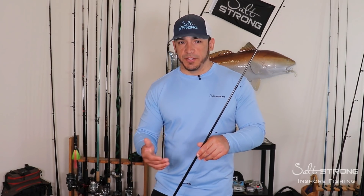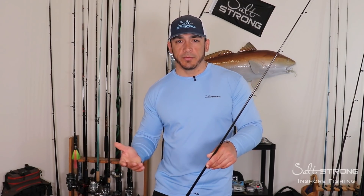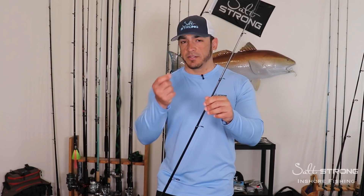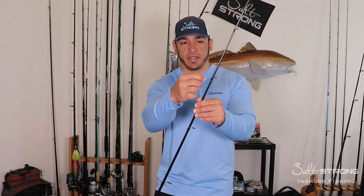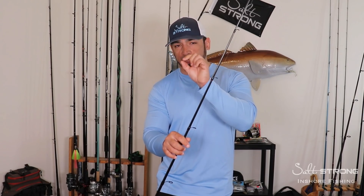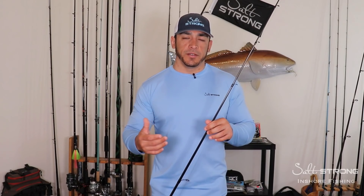So when you do purchase a rod, make sure you fully inspect it from top to bottom — whether it's shipped to you or you pick it up at a local tackle shop or retail store. Look it over top to bottom, check the guides, make sure they're not bent, and see if there are any chips. What you can actually do is take a little q-tip to the store and go in and out of the guides. If the cotton on the q-tip snags any deformity or chip on those guides, it's going to catch that cotton — so that'll give you a good idea of whether the guides are good or not.